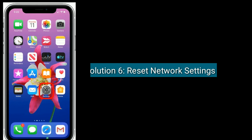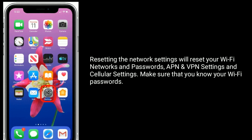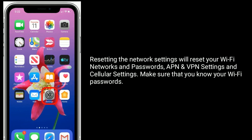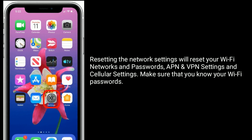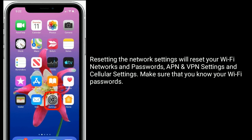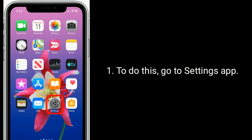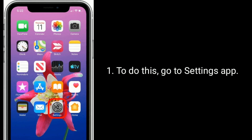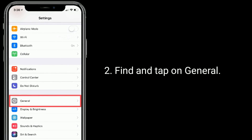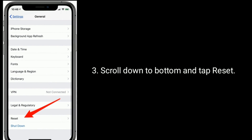Solution six is to reset network settings. Resetting network settings will reset your Wi-Fi networks and passwords, VPN settings, and cellular settings. Make sure that you know your Wi-Fi passwords before proceeding. To do this, go to the Settings app and find and tap on General.